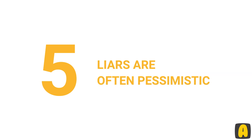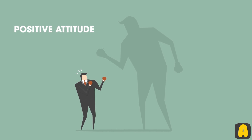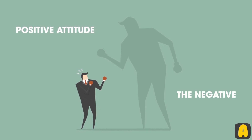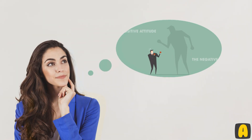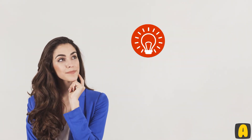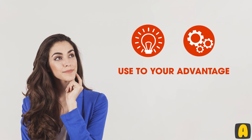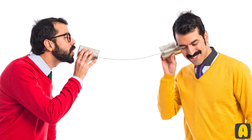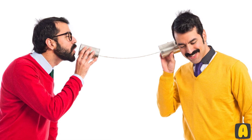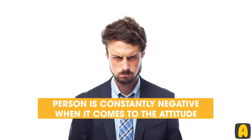Number 5: Liars are often pessimistic. You won't see a liar that has a positive attitude — most liars tend to be focused on negativity. Such a thing will make a liar a lot easier to spot, and that's certainly one of those things you have to use to your advantage. You do need to pay a lot of attention to what the liar says, but if the person is constantly negative in their attitude, then something might be up.